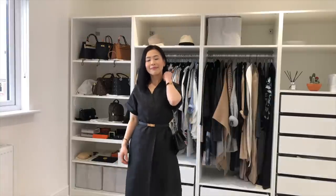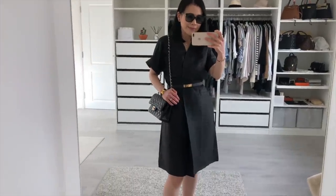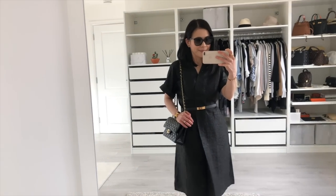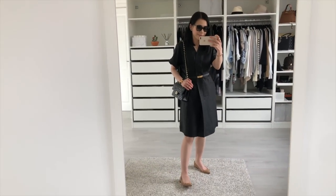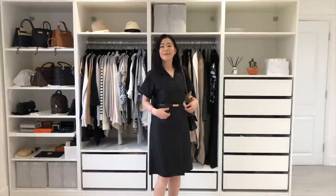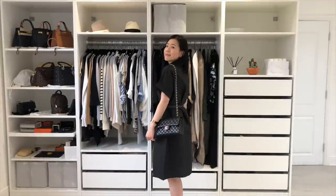More importantly, it feels so very comfortable. This is honestly something I can see myself wearing year after year. I don't usually wear my Hermès Kelly belt much, but I think it goes perfectly well with this dress. In fact, the dress instantly looks more formal and smart. What do you think?